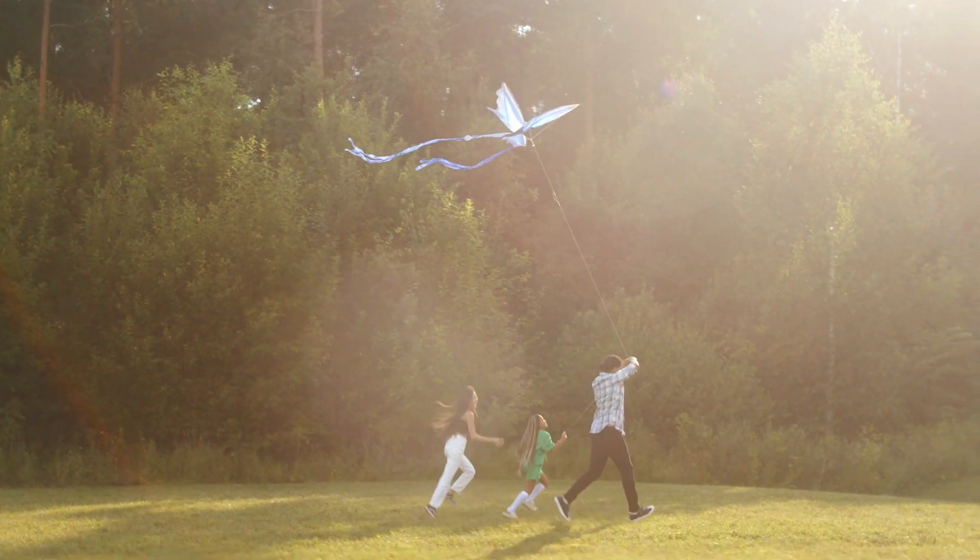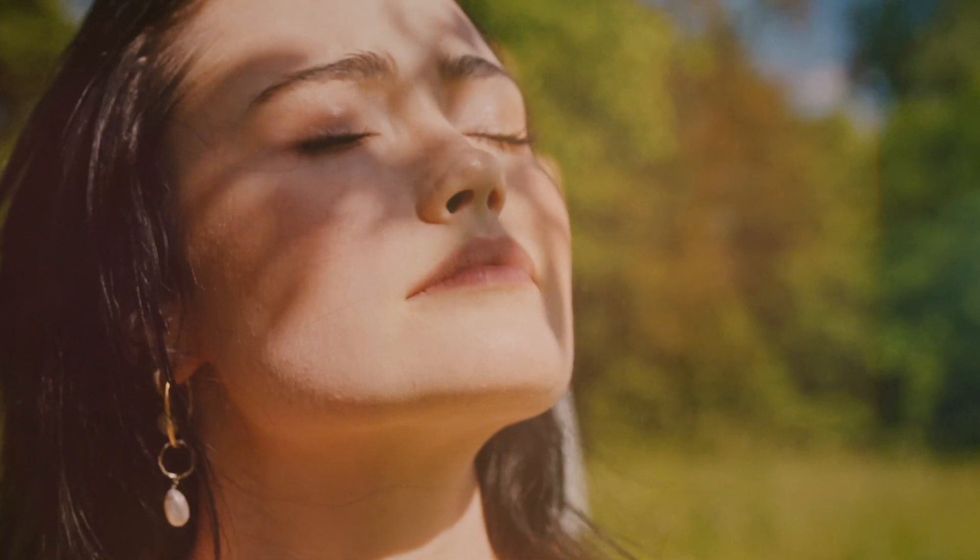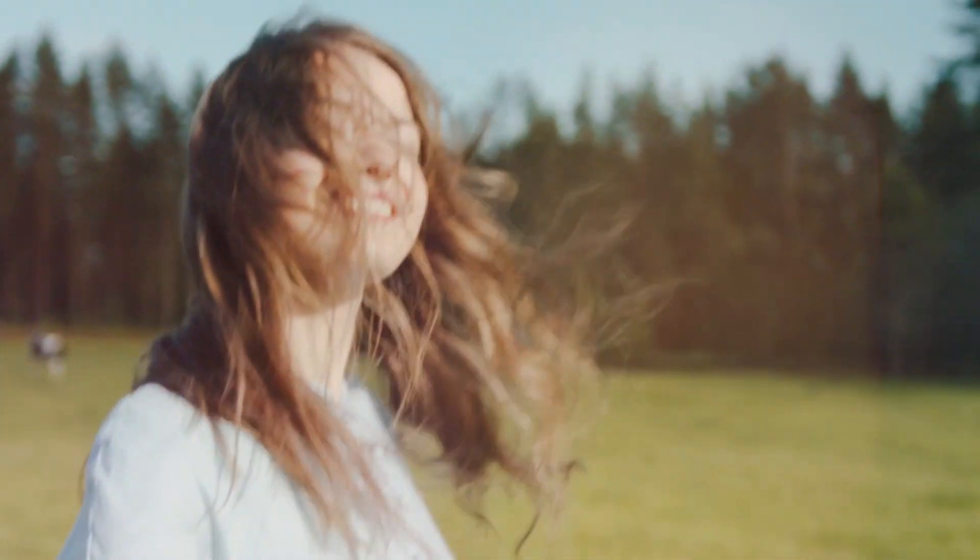Enjoy less time on the road and more time for the family. Relish real moments of life at Pinevale.